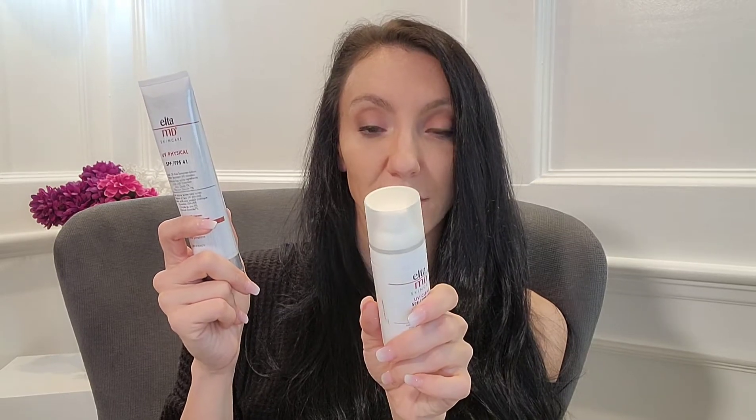In terms of active ingredients, both have the same percentage of zinc oxide at 9%. The UV Physical SPF 41 has 7% titanium dioxide, while the UV Clear SPF 46 has 7.5% octinoxate. That's the main difference, which is why this one feels a little lighter and the other is a little thicker.